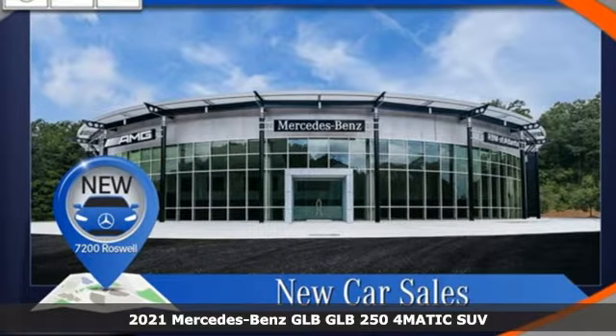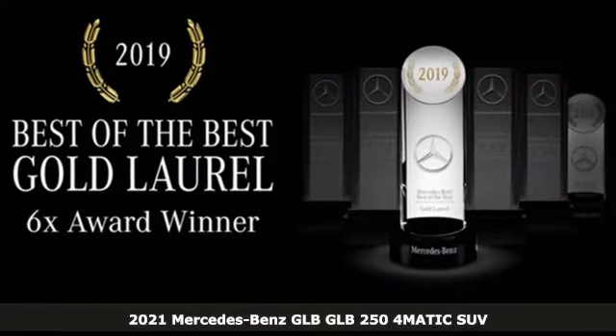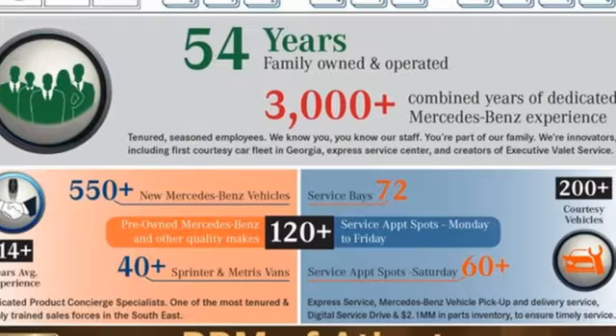Here's a new 2021 Mercedes-Benz GLB. Mercedes-Benz keeps setting the standard and driving forward, and it comes with all the amenities you need.